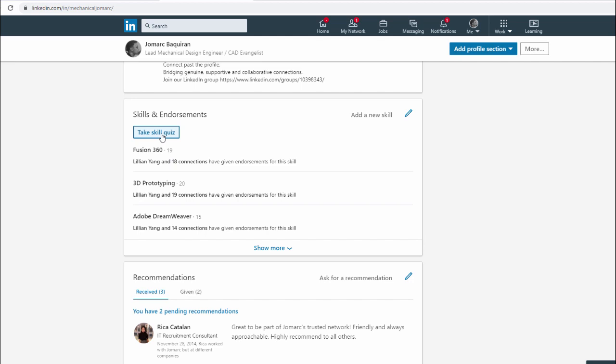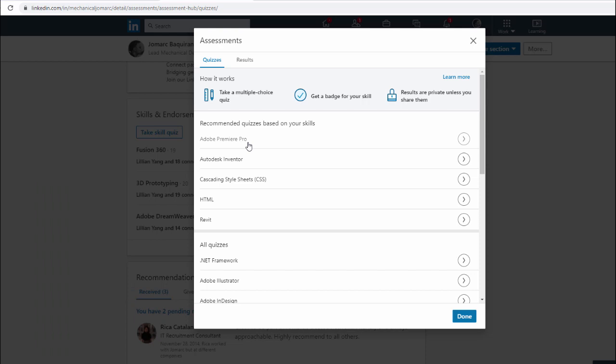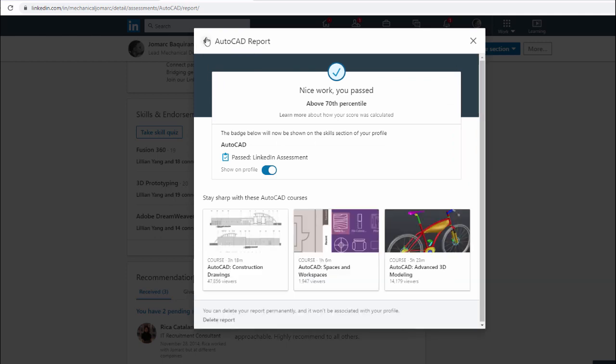Sharing with you additional items to boost your credentials in LinkedIn — introducing LinkedIn Skills Assessment. Let's start by taking a skill quiz. I am planning to take the Adobe Premiere Pro certification exam, so this would be a very useful metric if I can pass. Let me take you to the results — last time I took the AutoCAD skill assessment quiz and I belonged to the 70th percentile.